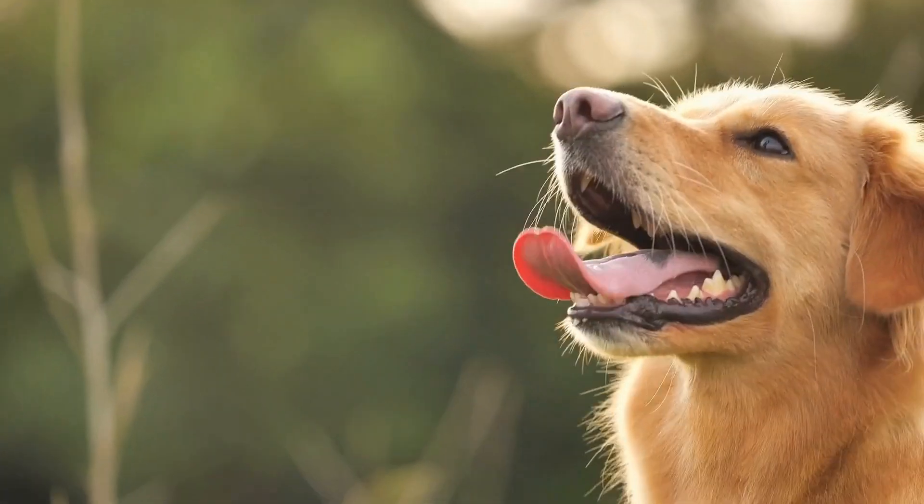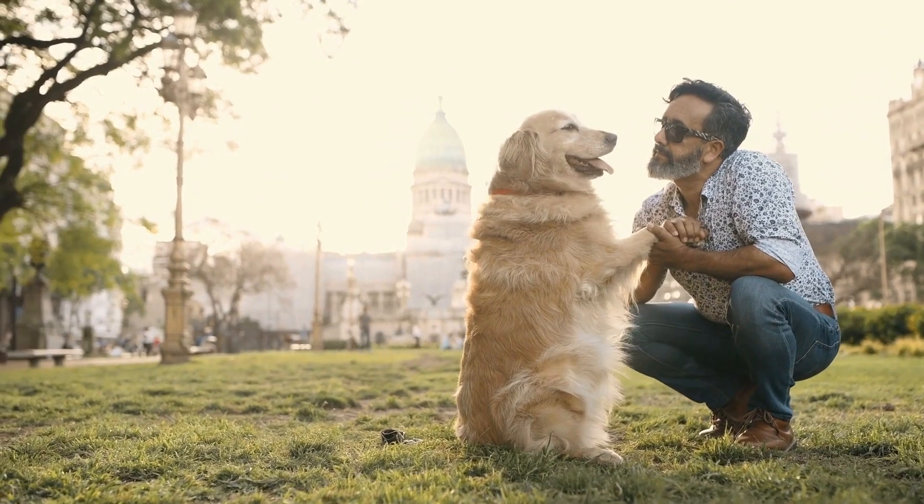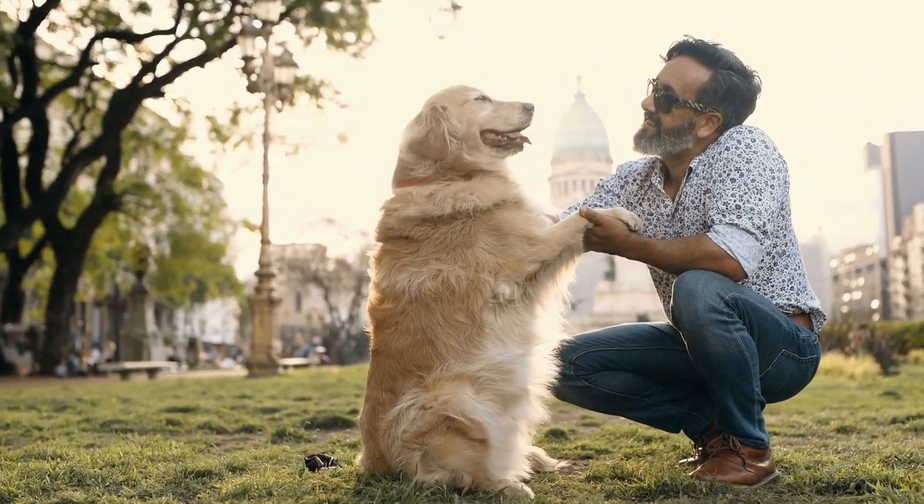Furthermore, just like humans, dogs can also get sunburned. Apply dog-friendly sunscreen to their ears, nose, and any other exposed areas to prevent painful sunburns.